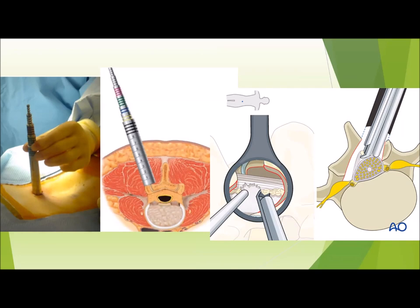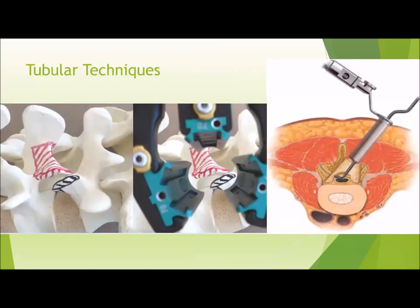Another illustration shows that we are able to not only access and work at the spinal canal on the ipsilateral side where we've made the incision, but we're actually able to undercut the spinous process and undercut the lamina of the contralateral side, and still be able to decompress nerve roots on the other side as well.